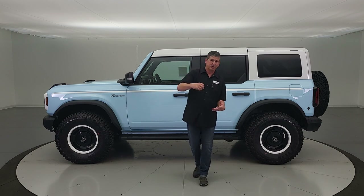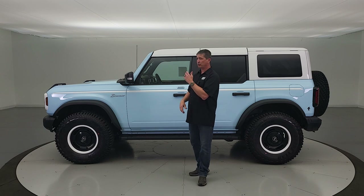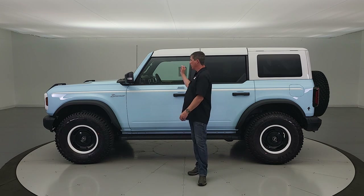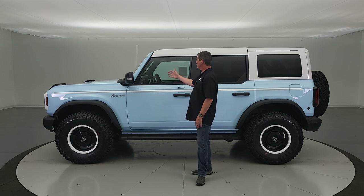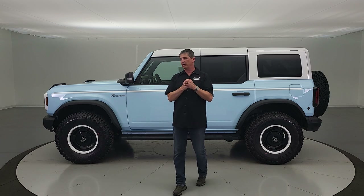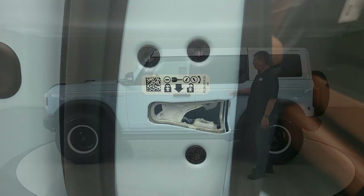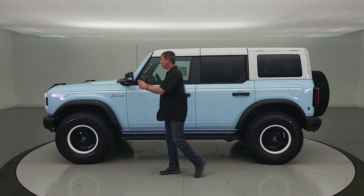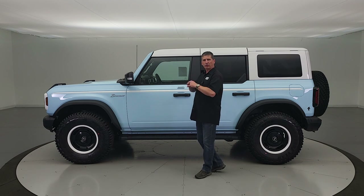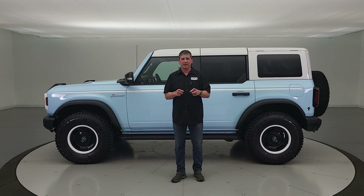Pre-collision assist with automatic emergency braking includes front collision warning — if someone ahead is going slower than you and you'd hit them, it alerts you with a red warning on the productivity screen and loud tones, and preloads the brakes so you can stop even faster. Child safety locks prevent kids from opening the rear doors from the inside. The perimeter alarm means if someone tries to get in by pulling the doors or tamper with your wheels, it sets the alarm, honks the horn, and flashes the lights.